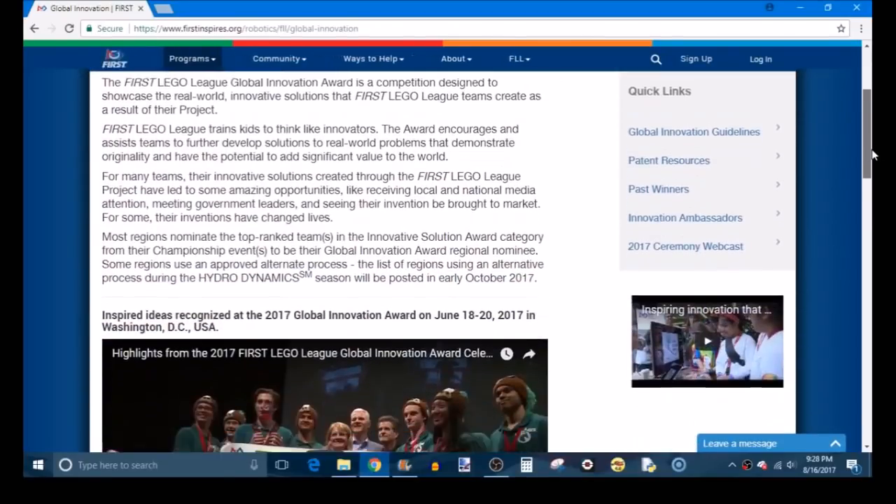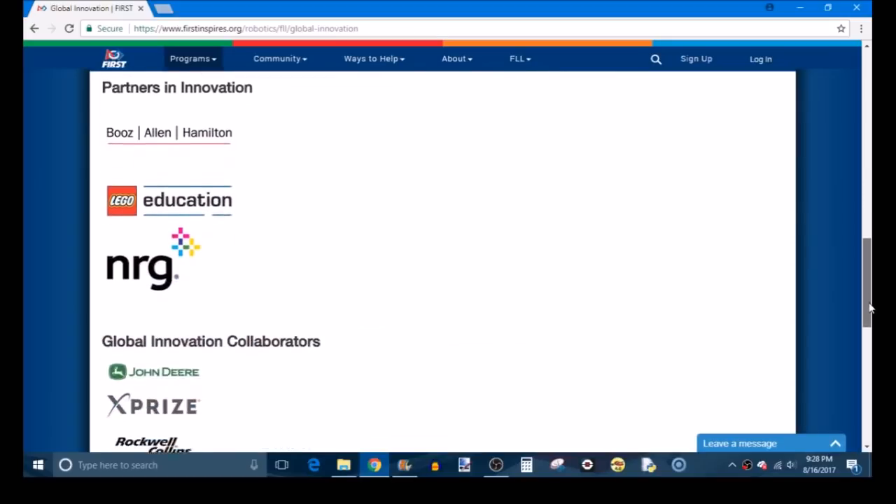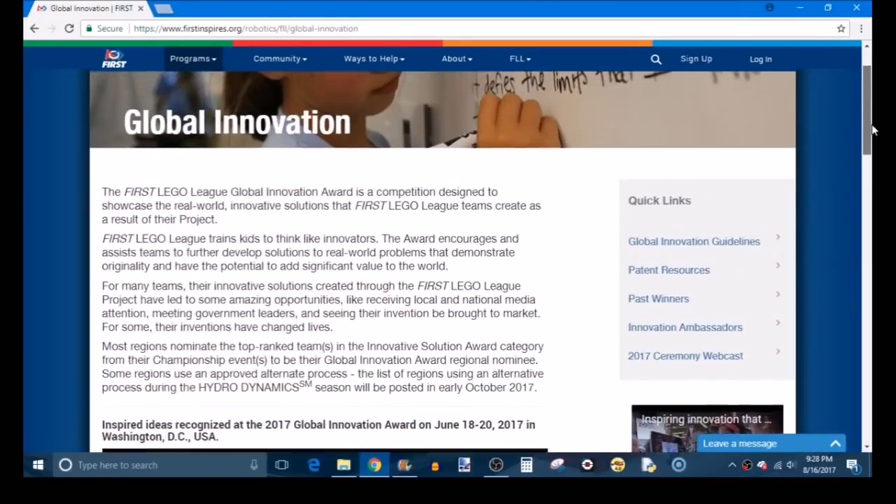FIRST also has something called the Global Innovation Award, which is separate from the normal competition. It allows you to submit your project presentation online for additional judging — it's like a separate mini-competition focused just on your project, conducted completely online. You'll be notified if you end up being a semi-finalist or finalist. I definitely recommend submitting to the Global Innovation Award if you feel confident in your project.